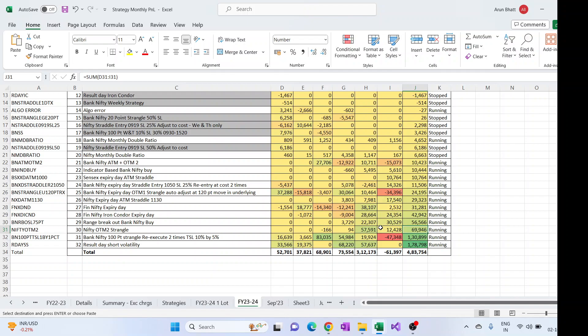We'll look into the per-lot view as well — which strategy has done better if trading only one lot. The range breakout BankNifty buy is doing good; last month, September, it gave a profit of 30K. The month before gave 22K, and that 22K was just for two lots. 30K was started with two lots and increased to four lots, so this is again a good one.